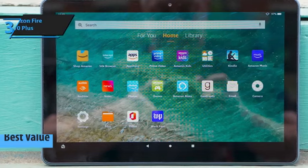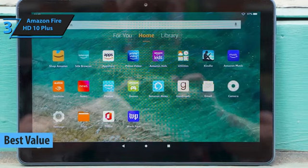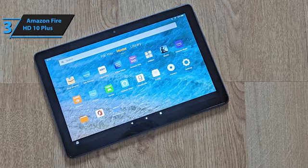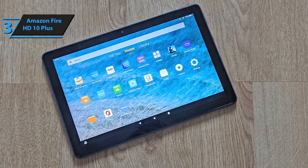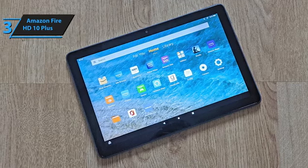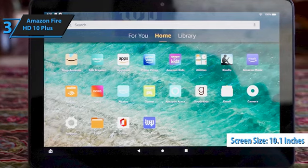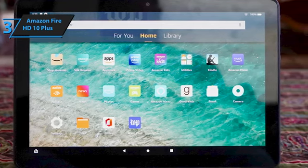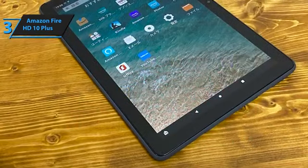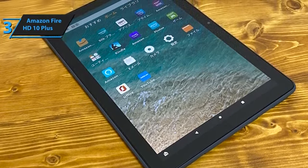When searching for a product that offers the best bang for your buck, we highly recommend the Amazon Fire HD 10 Plus as the top budget tablet in 2023. At first glance, it may seem quite similar to its predecessor, the Fire HD 10 released in 2021. However, upon closer inspection, you'll notice some significant changes. The screen size remains consistent at 10.1 inches, but the tablet's dimensions have been altered. Taking a cue from the Fire HD 8 Plus, the bezels at the bottom of the screen are slimmer, resulting in a more polished appearance. This enhancement makes the tablet more visually appealing and marks a step forward in the evolution of the Fire tablet series.